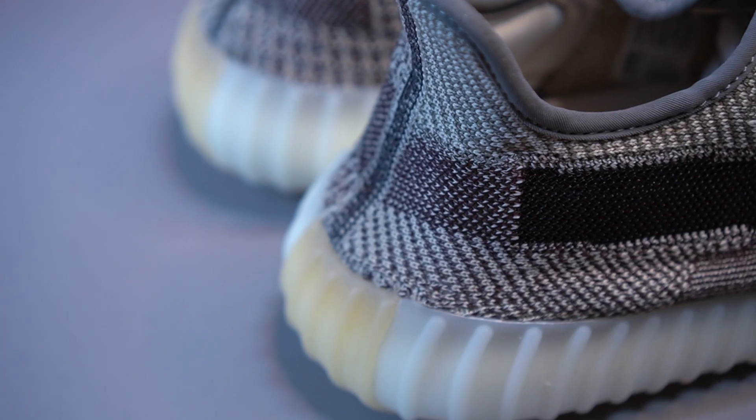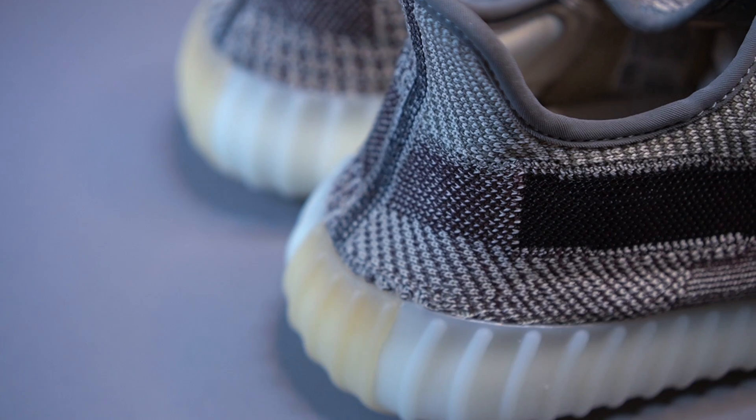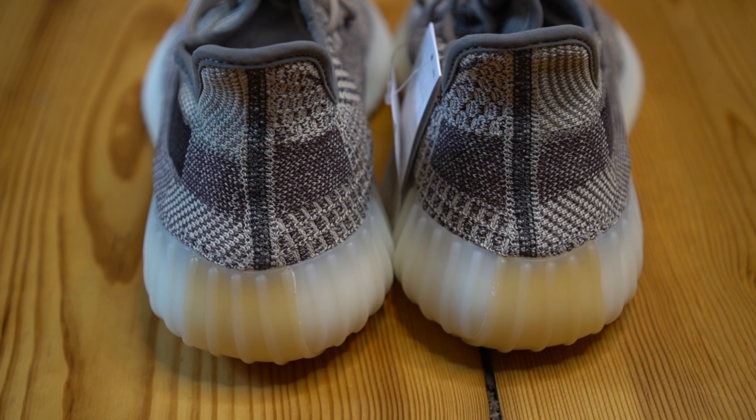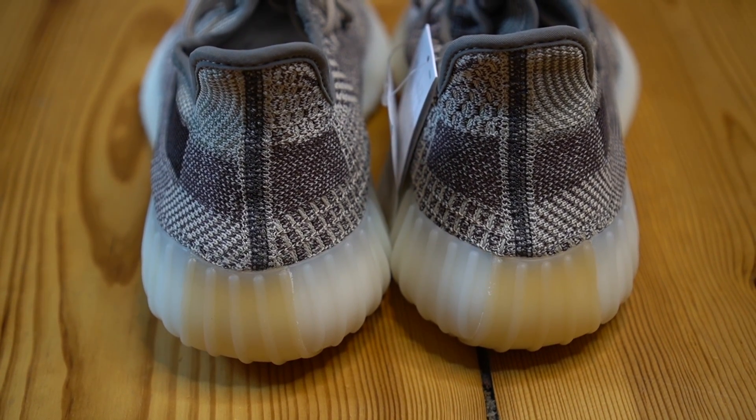At the bottom of the sneaker you have kind of a pale orange, and somehow even though it's an out-there color it just goes really well with the shoe. On this 350 v2 we do not get the heel tab — let me know what you guys feel about that. Do you like the 350s with or without the heel tab? I personally like it with the heel tab, so I would have preferred to see one on this pair.